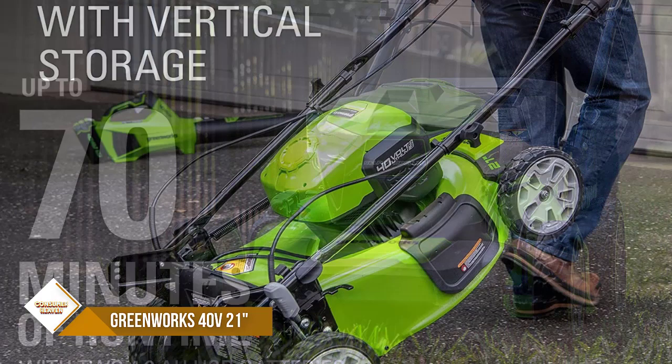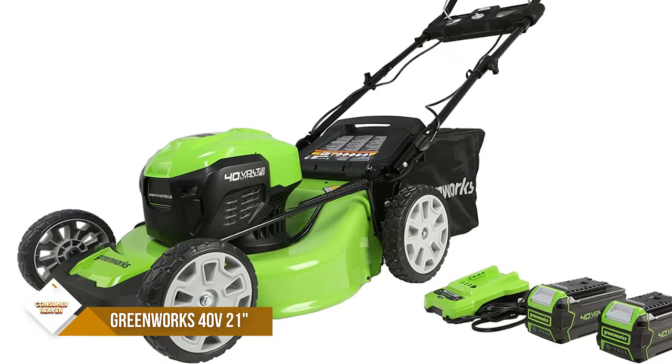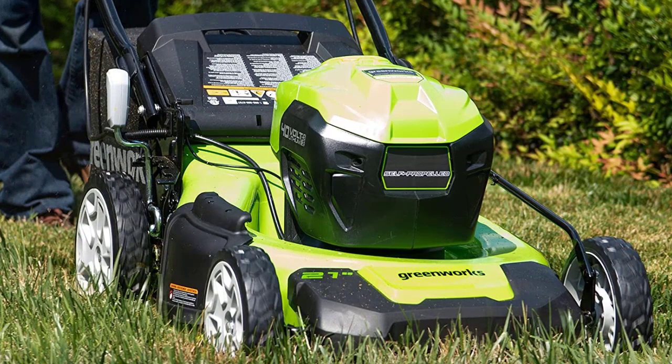When one battery depletes, it auto-switches to the second battery. Single-lever, 7-position height adjustment provides the best cut in all environments. The 3-in-one design allows you to mulch, side discharge, and rear bag grass clippings. This self-propelled lawn mower is virtually maintenance-free, with no gas, no oil, and no emissions. Push-button start, quiet operation, and delivers gas-like performance.